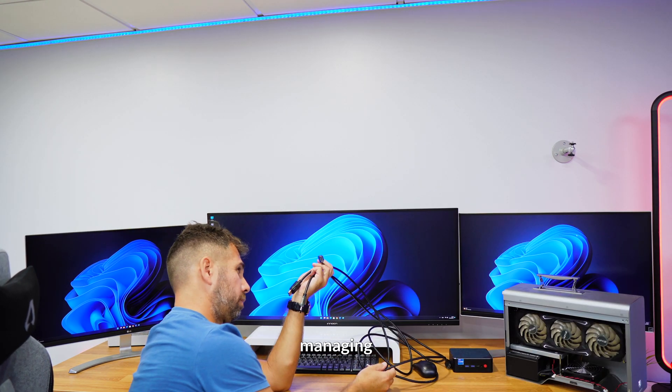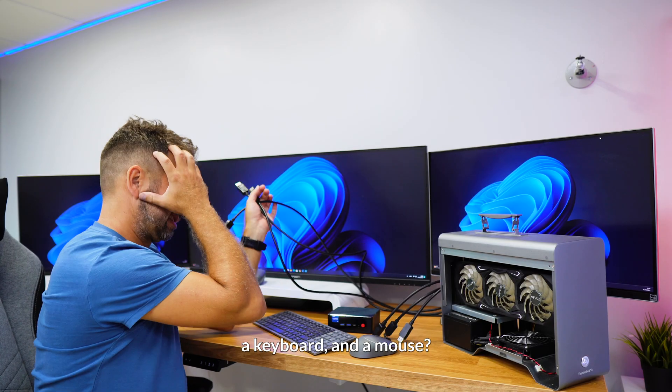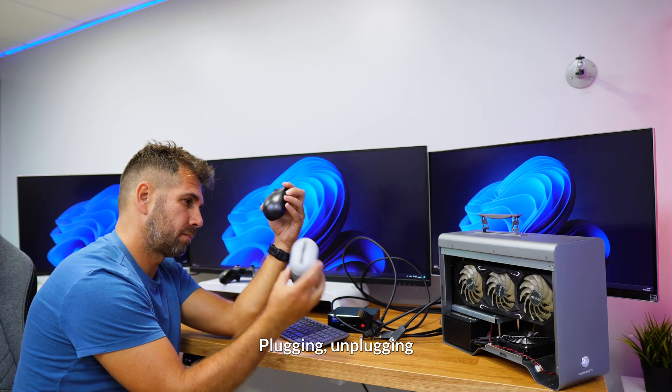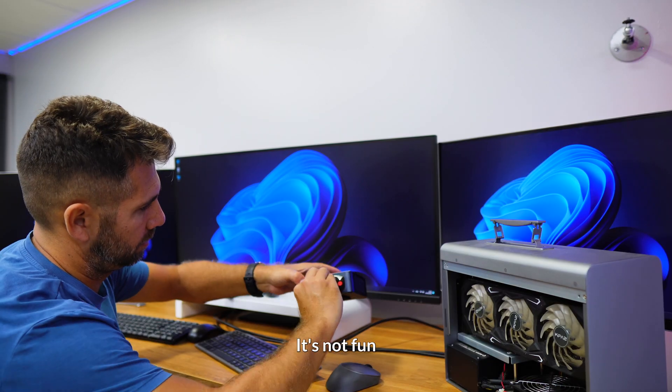But then I thought, managing two computers with three monitors, a keyboard and a mouse — it sounds like a cable nightmare. Plugging, unplugging, switching cables constantly, it's not fun.